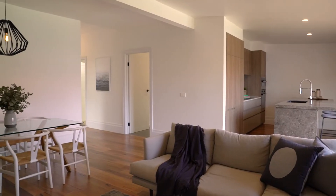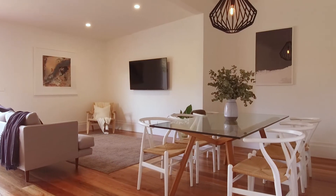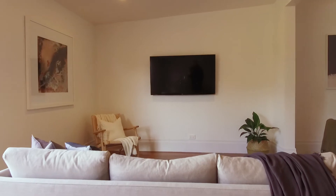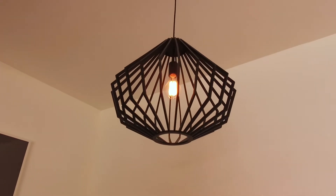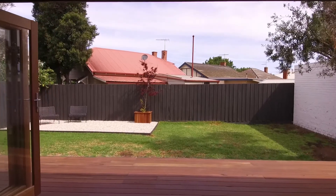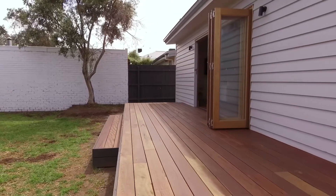The dedicated dining and living rooms are spacious and perfect to unite any gathering. Extending out through the bi-fold doors to an alfresco deck of matching spotted gum floors.